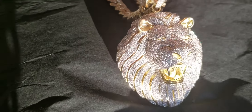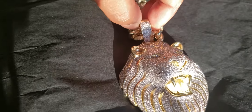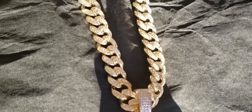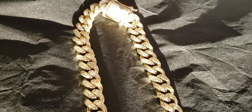Fully iced out, solid silver, over 18 karat gold. The chain is stainless steel with PVD 18 karat gold over it.